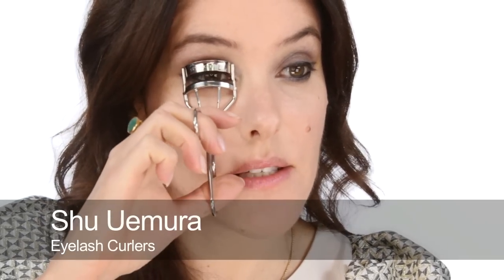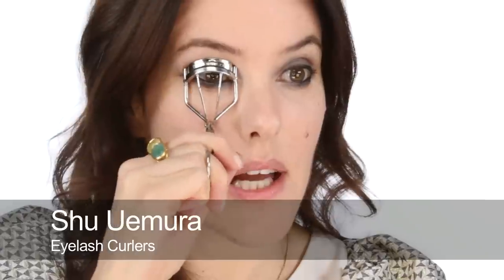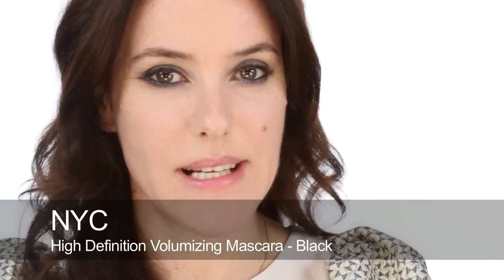Next I'm going to use eyelash curlers. I don't have a high street or cheap version I'd recommend — I find that only the expensive ones are good. Then I use this NYC Volumizing Mascara in Black, with plenty of mascara on the lower lashes because you've got that very smoky line behind it. I think it's also a really nice look for someone with more hooded eyes because there's a lot of action going on underneath the eyes.